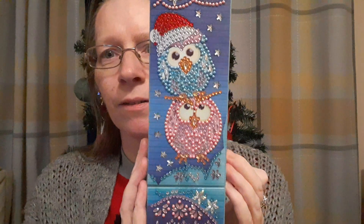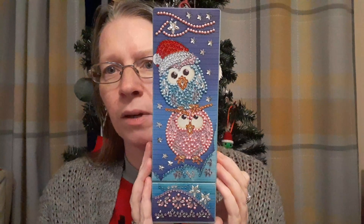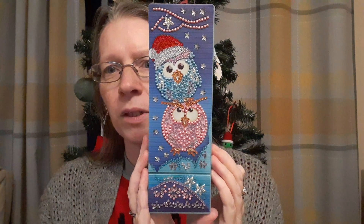There we have it — Vlogmas Day 21 of 2023. Thank you for watching and I will see you again tomorrow.